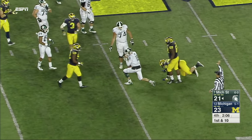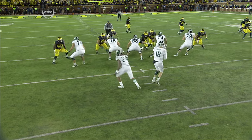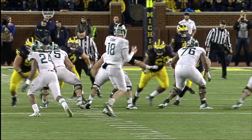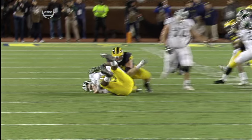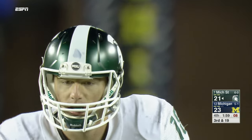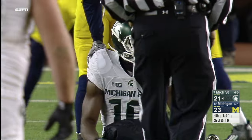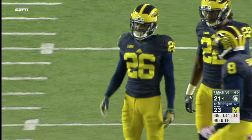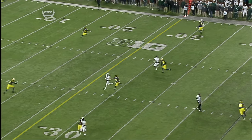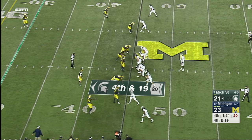Cook in trouble, hangs on but goes down back at the 45. Willie Henry and Royce Jenkins Stone get to the quarterback. Willie Henry beats Brian Allen on a quick swim move — Brian Allen ducks his head and when you duck your head in pass protection, you're going to lose your man. Lewis wins that battle with Burbridge — Burbridge does a really good job of being exactly where Cook expects him to be, but Lewis the cornerback once again has his hands exactly where they're supposed to be. Could be the biggest play of the season.